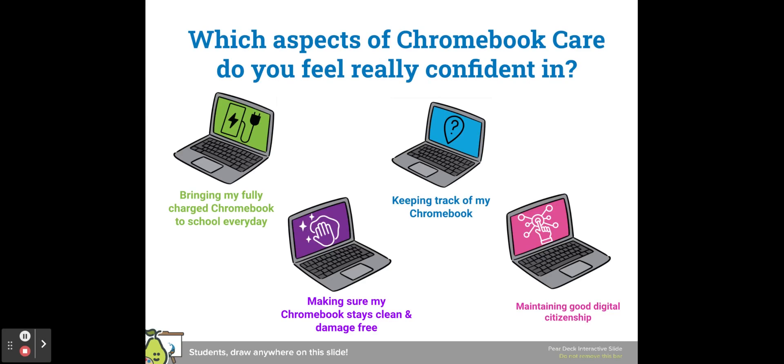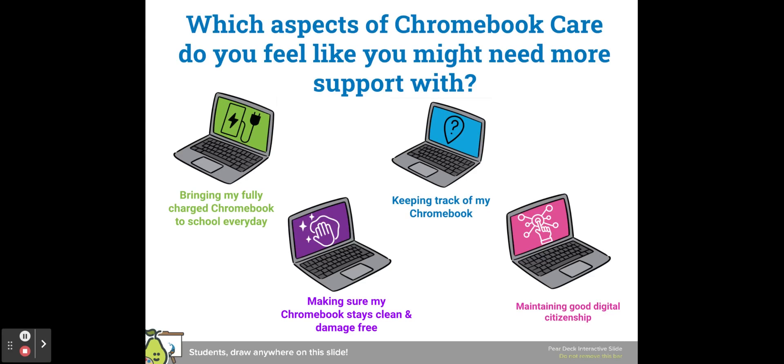Which aspects of Chromebook care do you feel really confident in? And which aspects of Chromebook care do you feel like you might need a little bit more support with?